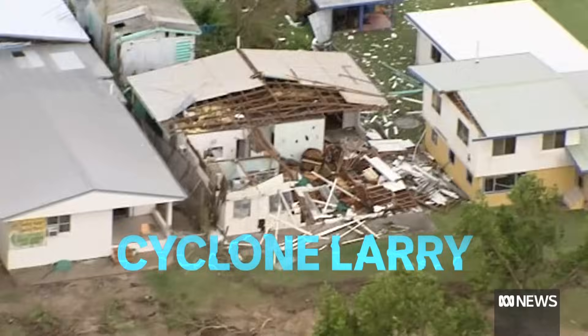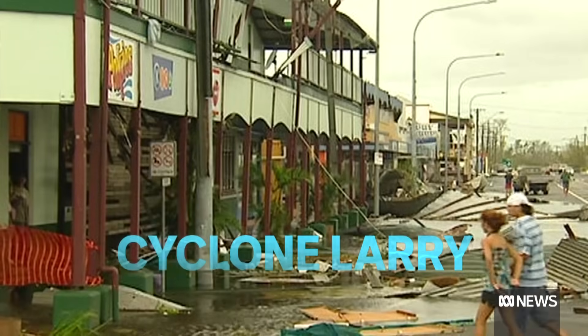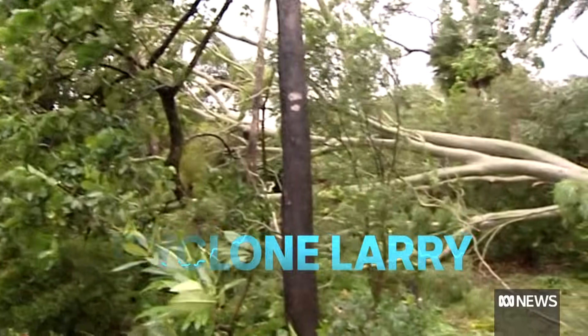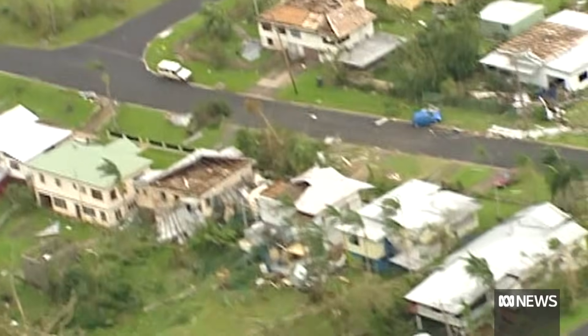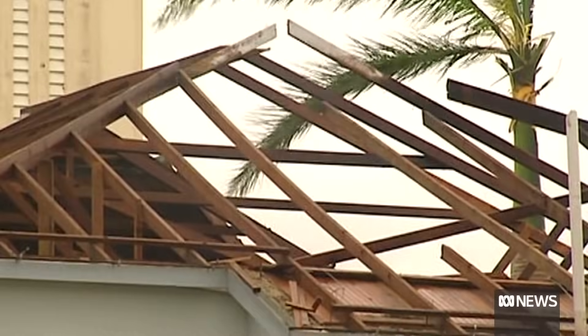Cyclone Larry was a Category five when it crossed near Innisfail around dawn on March 18, 2006. Around 10,000 homes were damaged, with total costs put at around one and a half billion dollars.